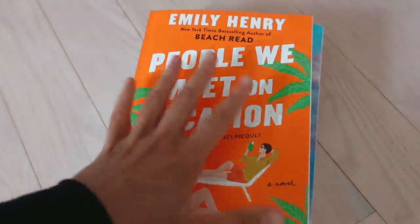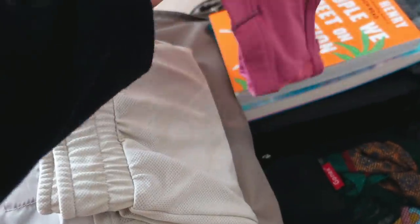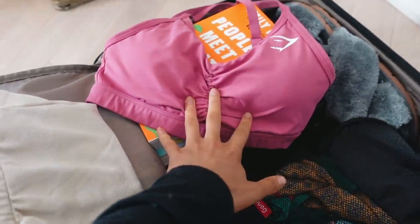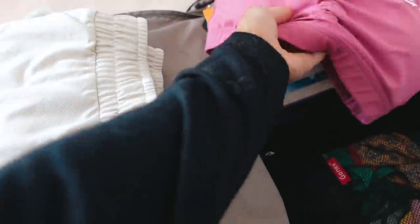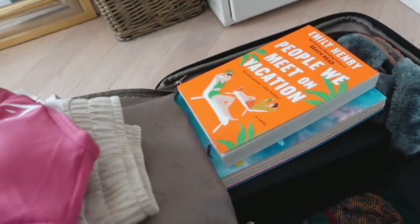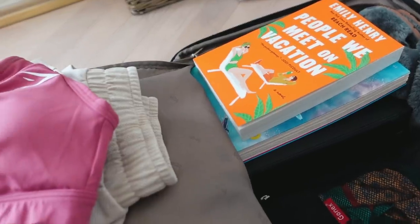I also packed one little workout set just in case I feel like doing something quick and easy — a sports bra from Gymshark and beige shorts, great if I just want to do a quick workout on the dock or something. This also reminds me that I need to pack my five-minute journal so I can keep up with that while I'm there.